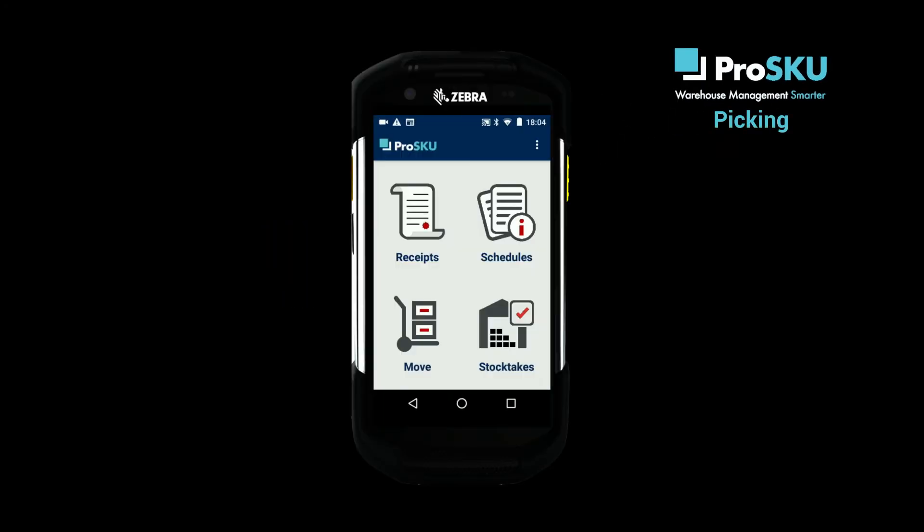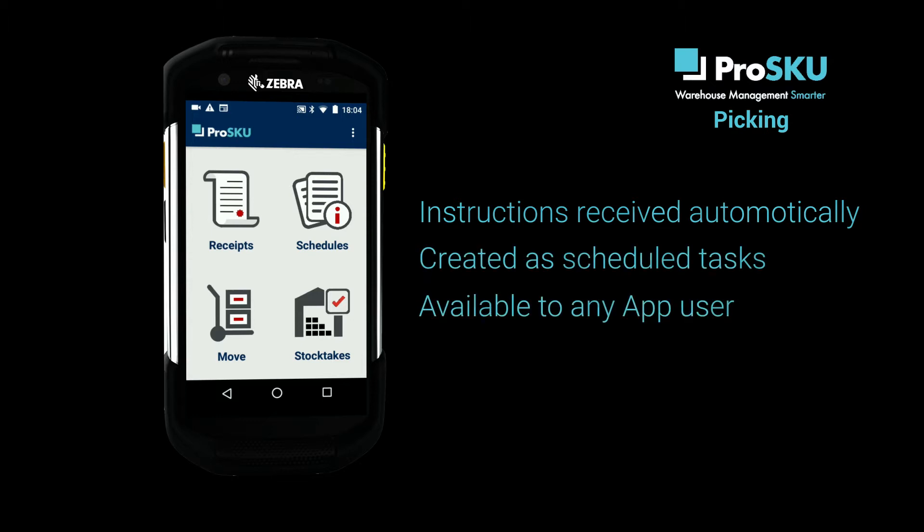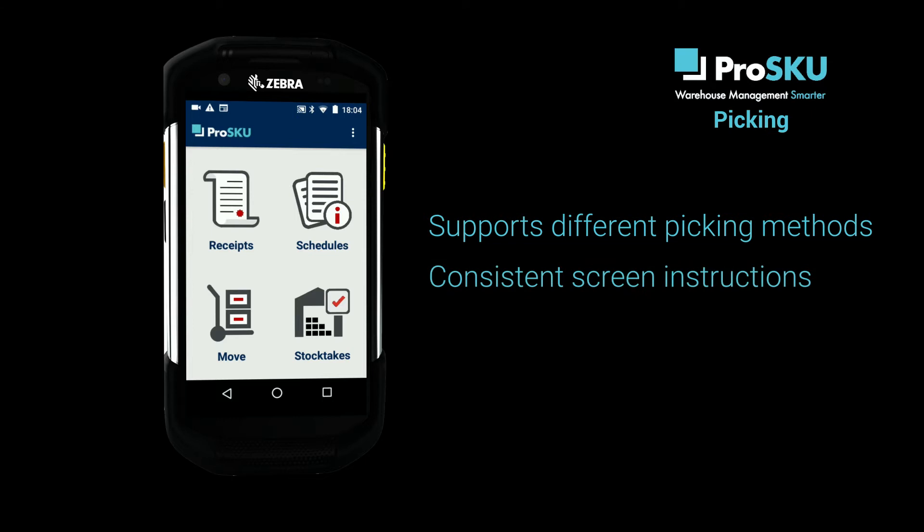The ProSQ app automatically receives pick instructions for customer orders that have been processed by your system. These instructions appear as scheduled tasks awaiting completion, which can be carried out by any app user. The app supports many different picking methods, but whichever one you use, the on-screen instructions follow a similar format.